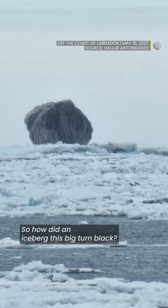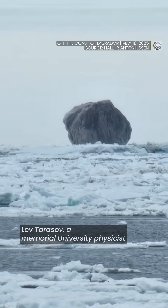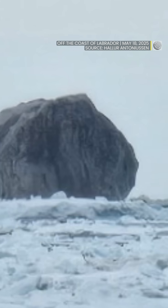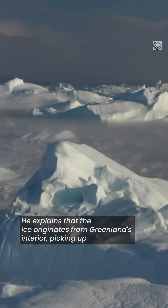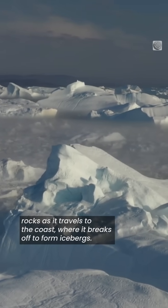So how did an iceberg this big turn black? Lev Tarasov, a Memorial University physicist and glacial earth systems modeler, shared his theories with CBC. He explains that the ice originates from Greenland's interior, picking up rocks as it travels to the coast, where it breaks off to form icebergs.